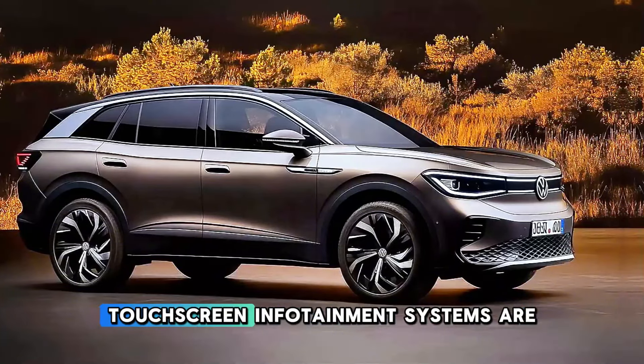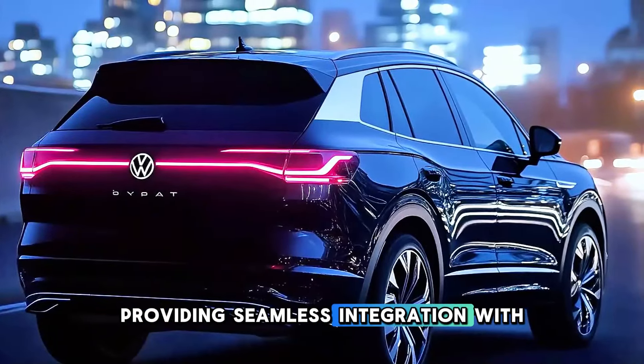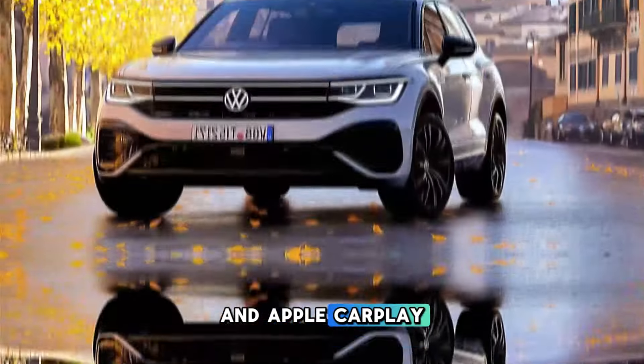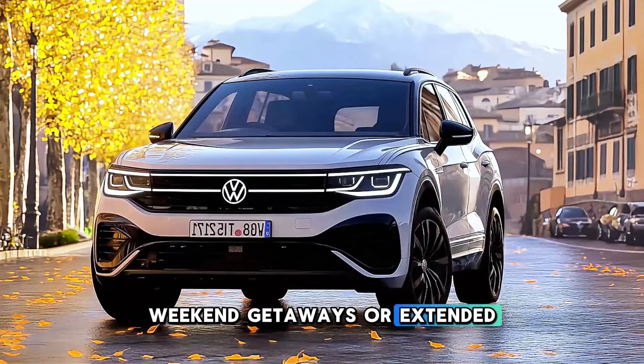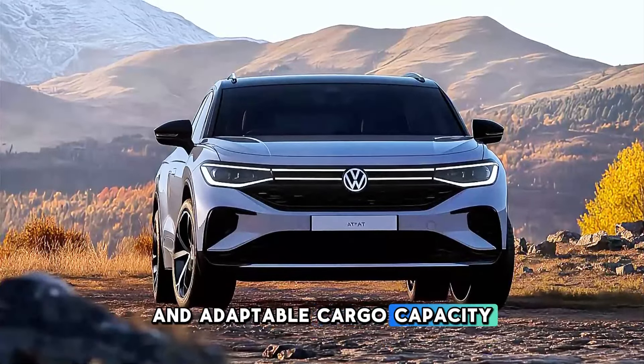High-definition touchscreen infotainment systems are the focal point, providing seamless integration with Android Auto and Apple CarPlay. It is ideal for weekend getaways or extended drives due to its ample legroom in both rows and adaptable cargo capacity.